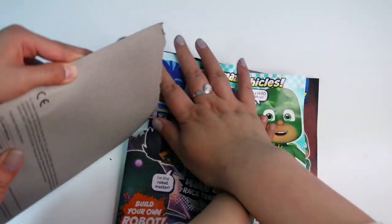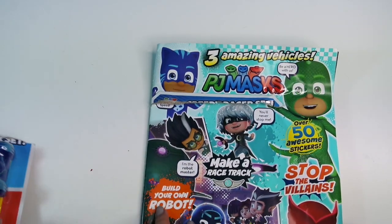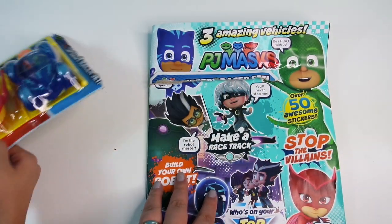This magazine supports the early years curriculum and you can buy it from all major supermarkets and newsagents. You can also buy it from the Five Minute Shop and the link is in the video description.